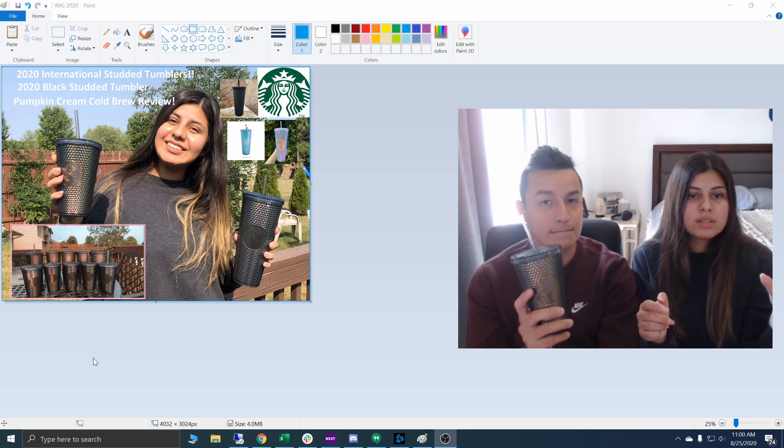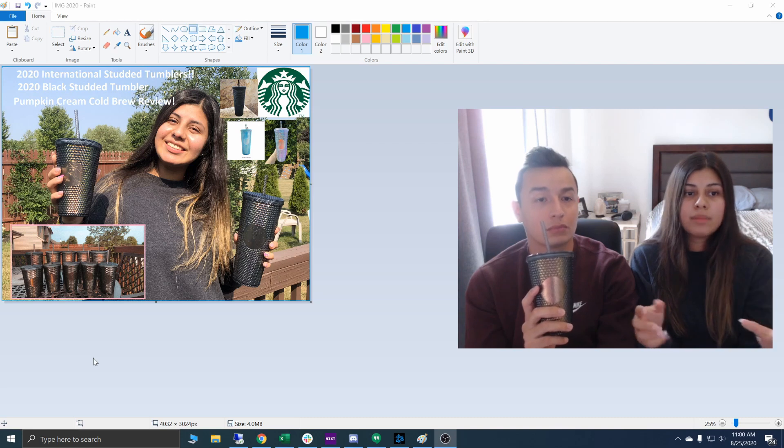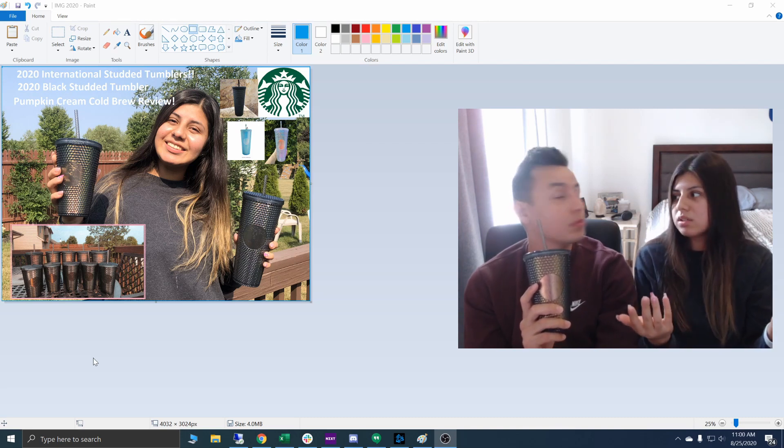The color-changing speckled ones, those break easily. Once you drop them they just crack at the bottom — they're very cheap. I think they're only like $3 to buy.